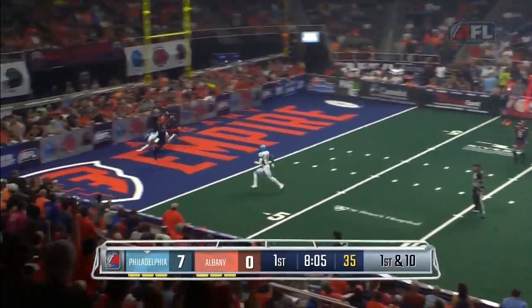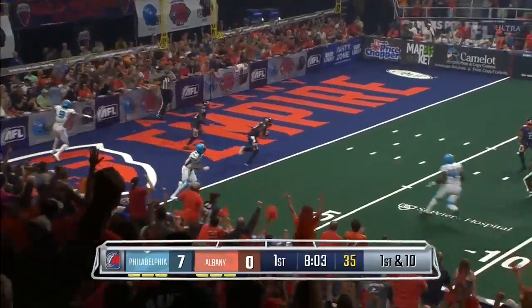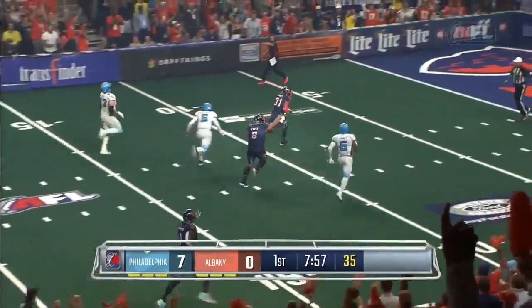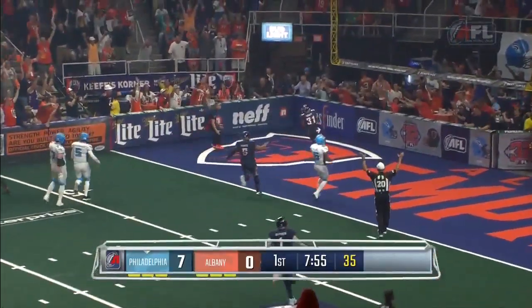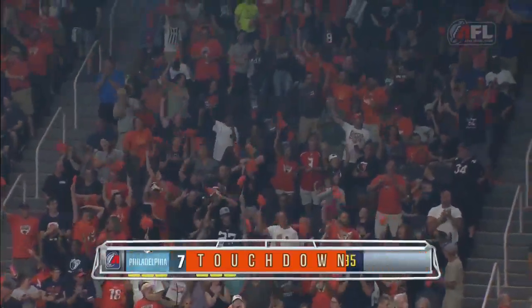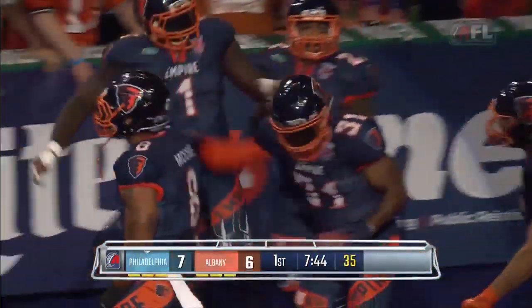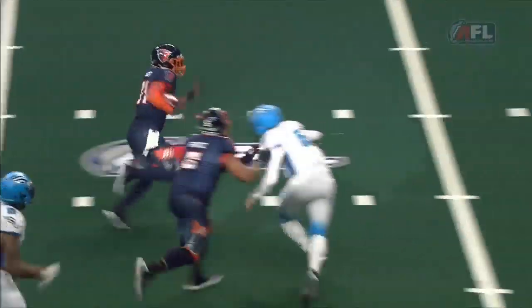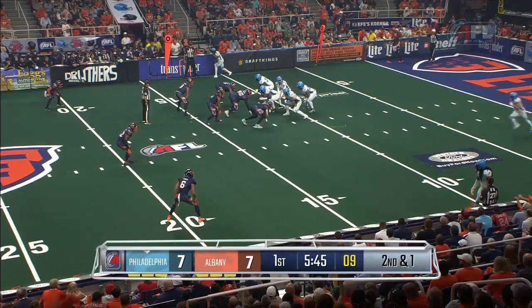A deep drop by Radabaugh for the end zone — and interception! Here comes Albany bringing it out. It's Maurice Leggett in the open field, and he has a pick six. Touchdown, Albany! The roof may come off this place. The separation in routes on this play were not deep enough — there's got to be more spacing, better spacing. And this is what causes this interception.